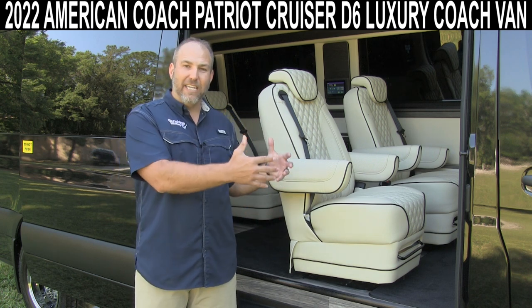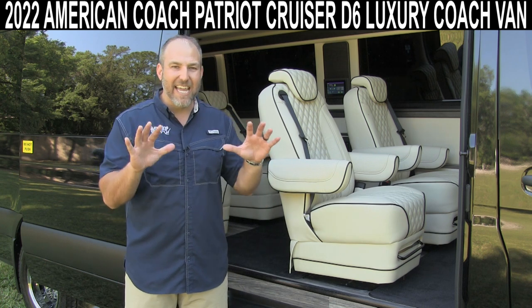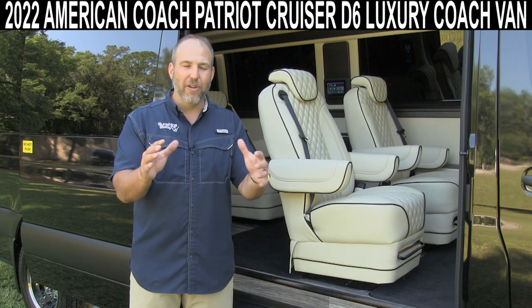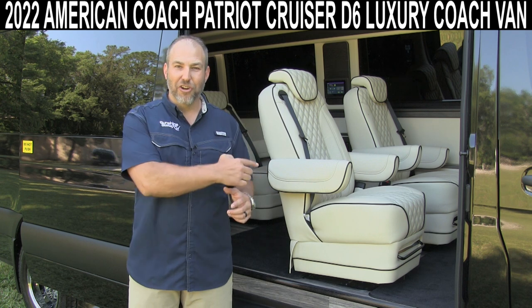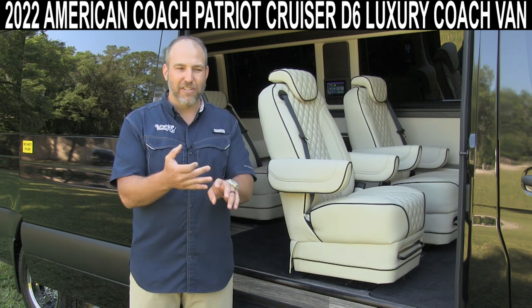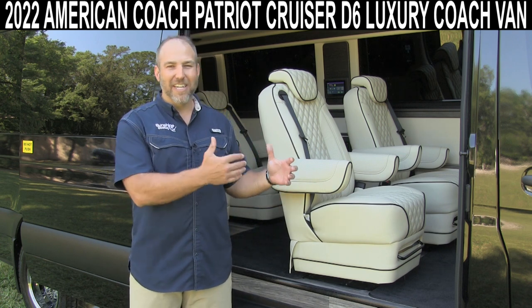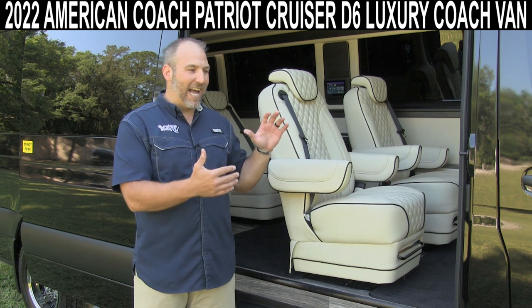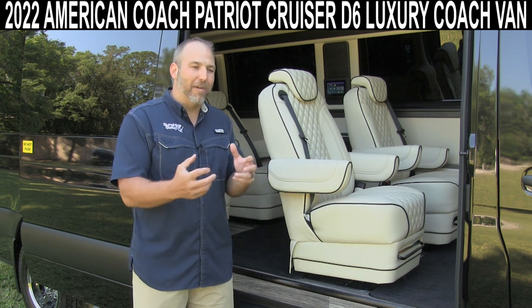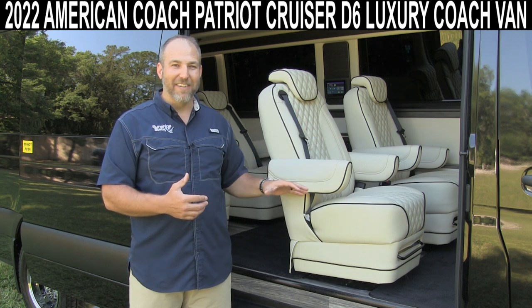Right now, this is a Mercedes-Benz Sprinter chassis, 24 feet long. This thing has 10 seatbelts inside of it — I know you guys are saying you don't even have 10 friends. It still has a bathroom, a fridge, a sink, a microwave, and all that. This thing is stinking awesome. I love it. I can't wait to bring you in here and show you how the other half of society lives.